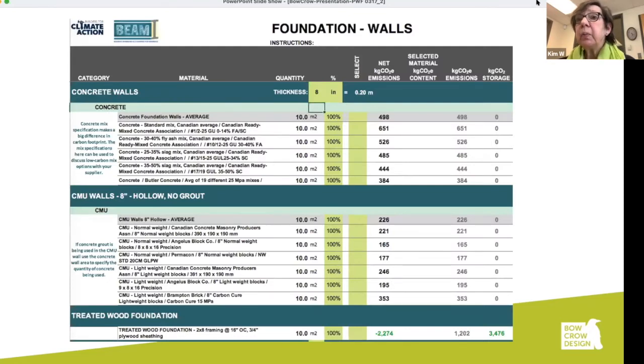This information came from Chris Magwood, using his new software for figuring out the carbon storage for materials. This is comparing wood foundations with concrete, and it looks like wood foundations are a carbon sink. We don't have good information about the energy used for preserving wood, so these numbers might change in the future.